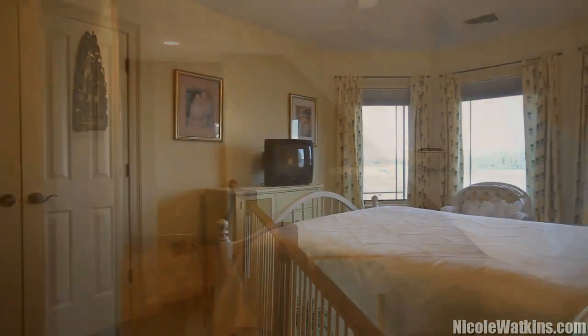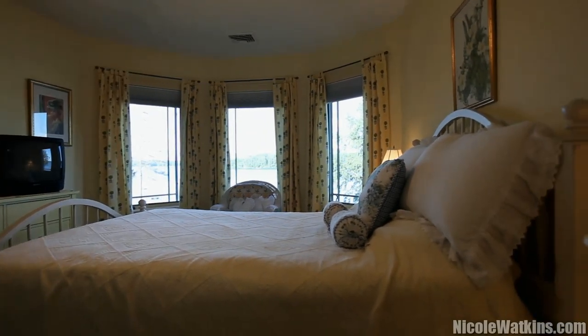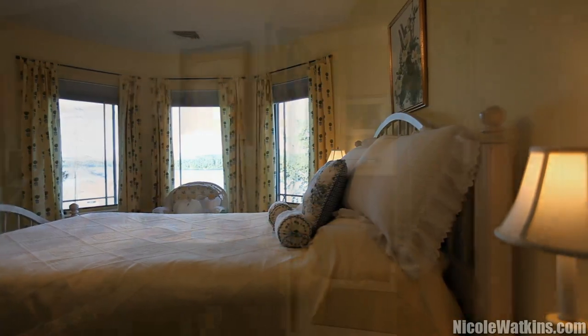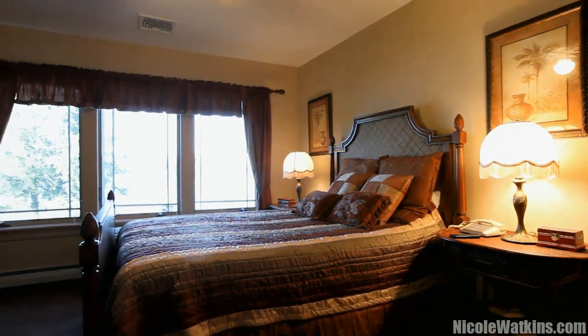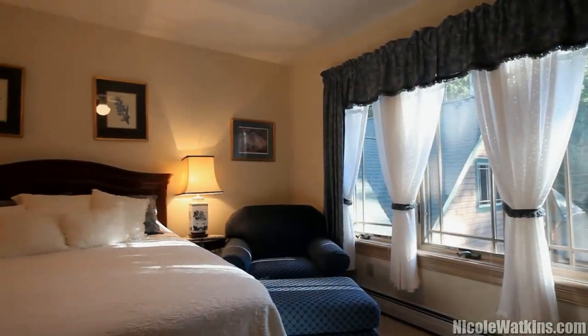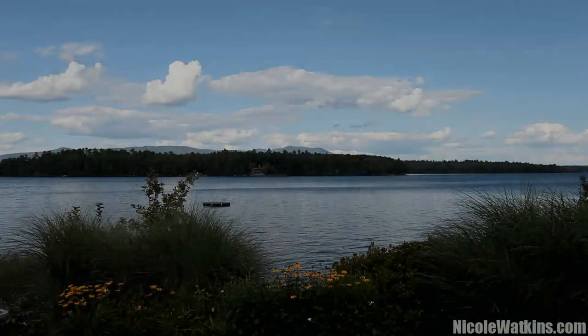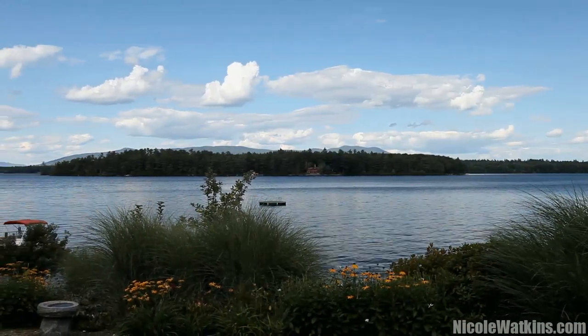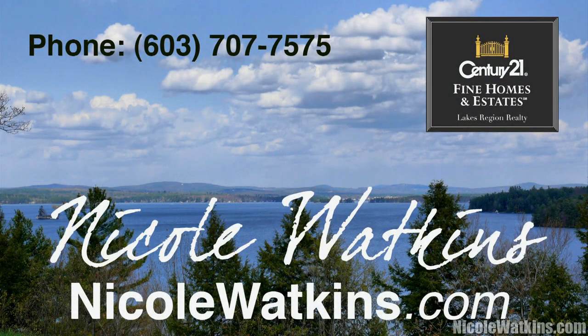Two of the upper-level bedrooms also share remarkable panoramic lake and mountain views. All four of the upper-level bedrooms are en suite with full baths. No matter how many times you look at this view, it is absolutely stunning.